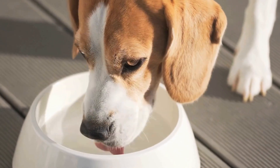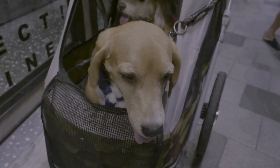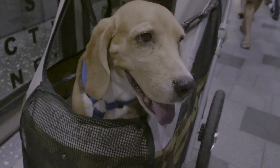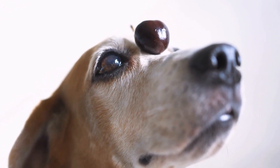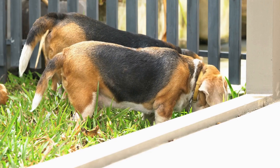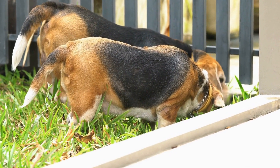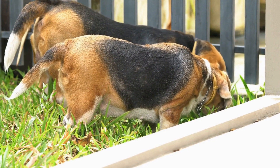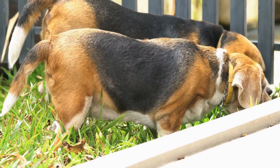Exercise Needs. Beagles are known for their high energy levels and need plenty of exercise to keep them happy and healthy. They are active dogs that require daily walks, playtime, and mental stimulation. Beagles are scent hounds and have a strong sense of smell, so providing opportunities for them to use their noses, such as sniffing games or tracking activities, can be beneficial for their overall well-being.